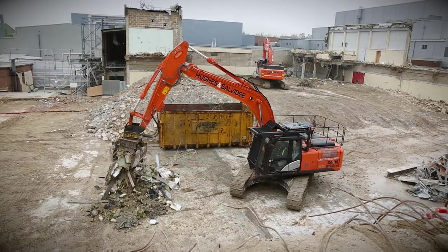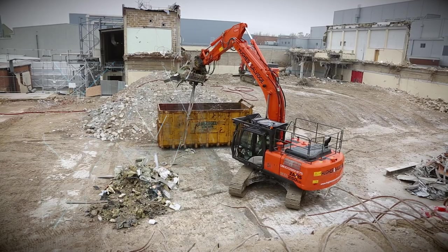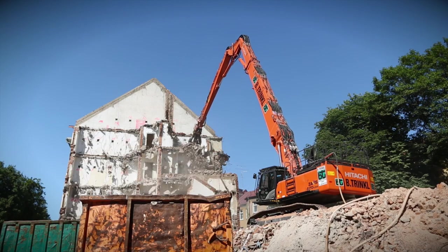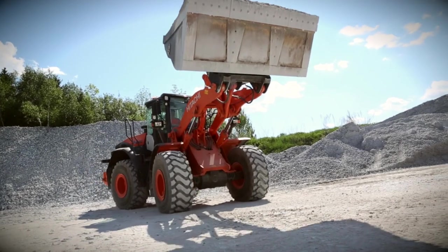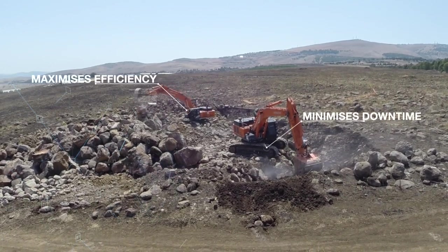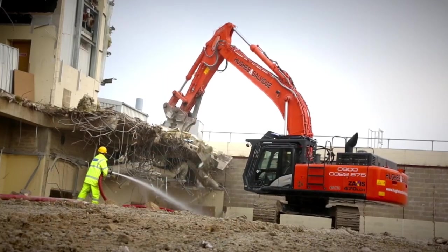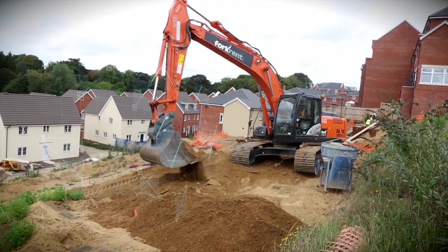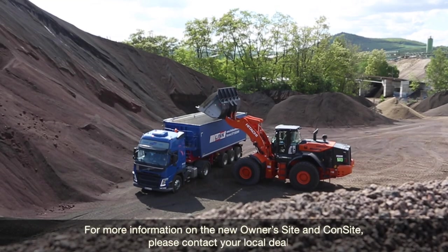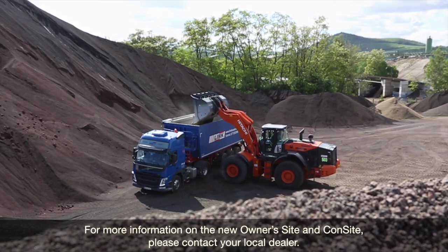Global e-Service continues to enhance your experience of using and managing Hitachi construction machinery through these two unique developments. Owners Site and Consite will provide information that you can use to maximize the efficiency, minimize downtime, and improve the overall performance of your Hitachi fleet. For more information on the new Owners Site and Consite, please contact your local dealer.